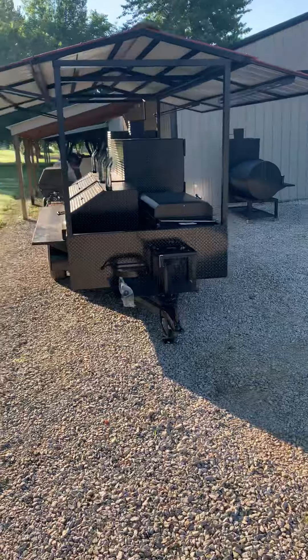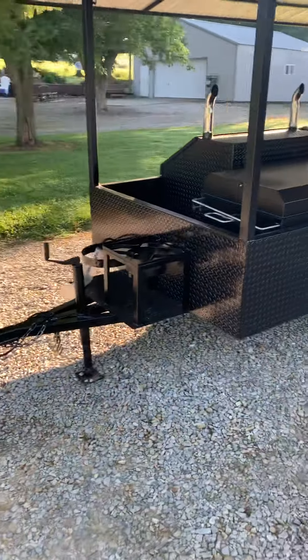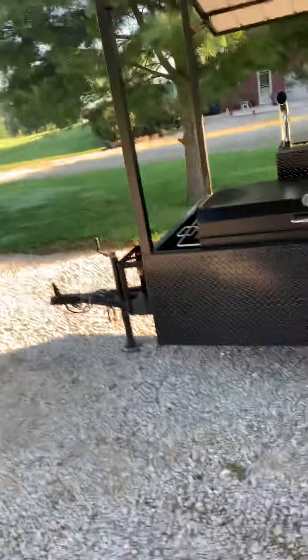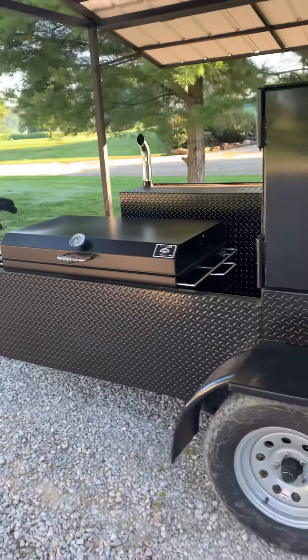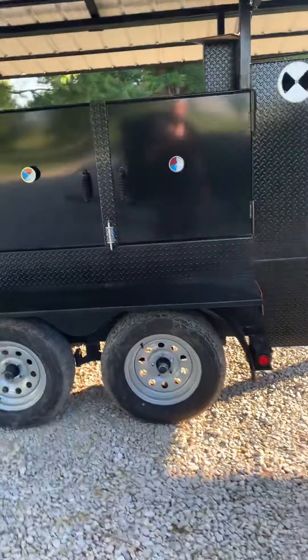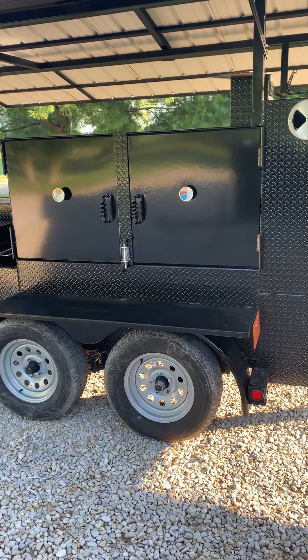Pretty well loaded up other than a sink package. Starting at the front of the unit, there's a lot of extra storage space. This particular customer added a chicken pit to set in that storage space, with a middle chamber there. That is the firehouse model basically.